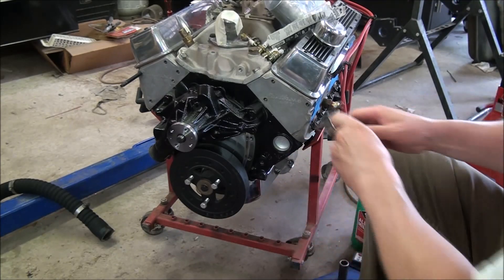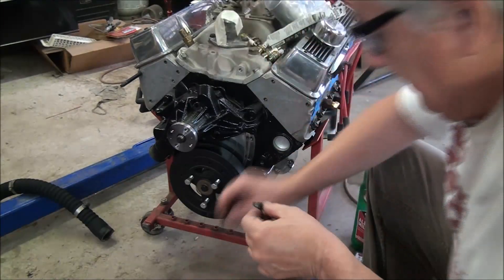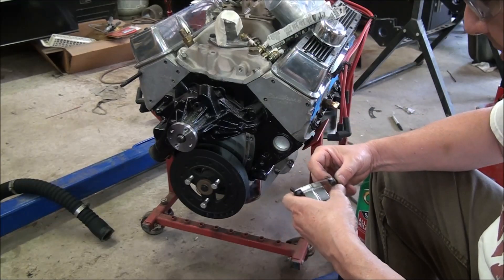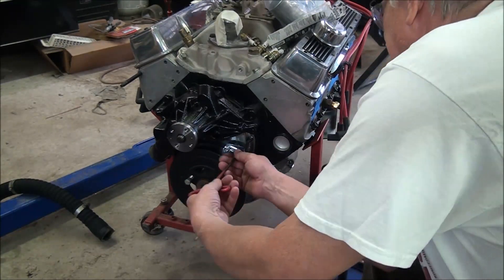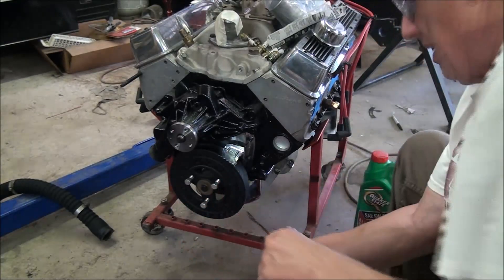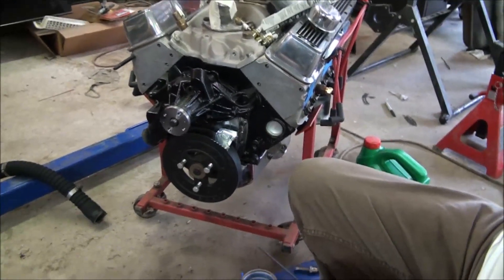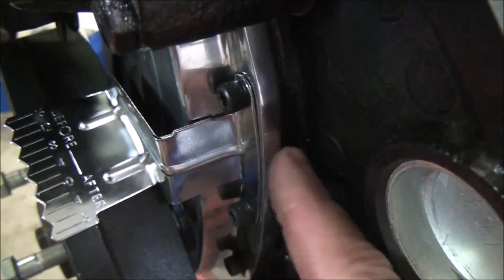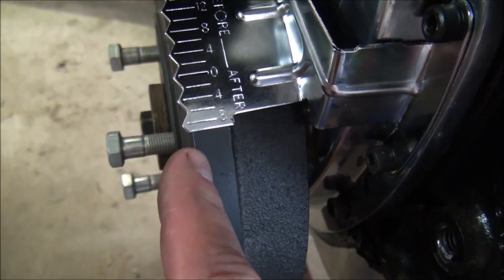Let's see how that does. We'll put the bolts in, put the washers on. I'm just going to dry fit it for right now — I'm not going to put the Loctite on it because I know I've got more work to do. Now we've run into the second issue. That timing cover is very thick right here — it spaces this timing tab out so that it is out beyond the timing marks.